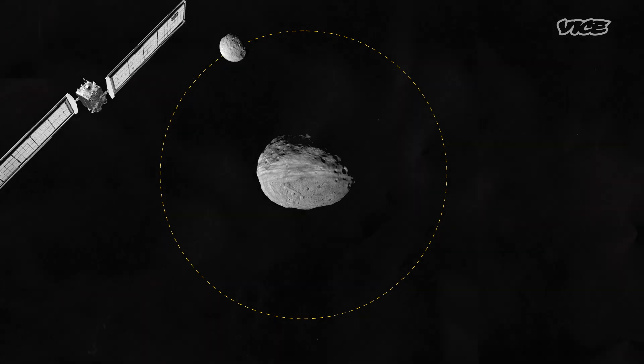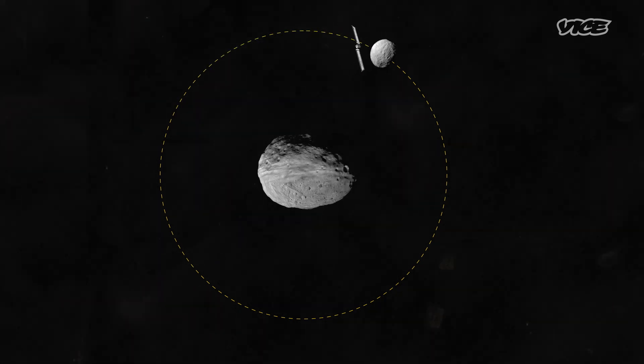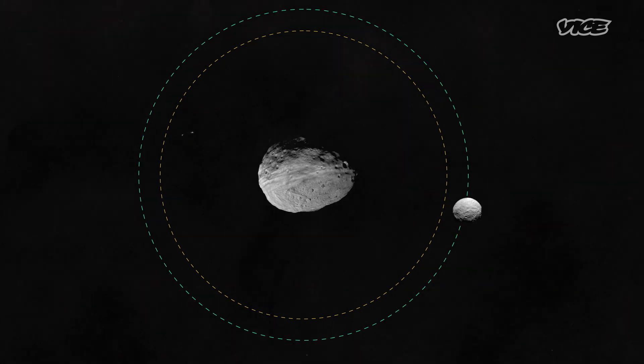DART specifically is going to be a test of what we call a kinetic impactor, which means we're going to take our spacecraft and ram it into an asteroid and use the momentum we bring with us to slightly change the orbit around the sun. In this particular case, since we're doing a test, we're going to hit the moon of an asteroid and change the orbit of the moon going around the main body just a little bit. What's the asteroid system — this binary system? Where is it in our solar system, and when is DART launching toward it?